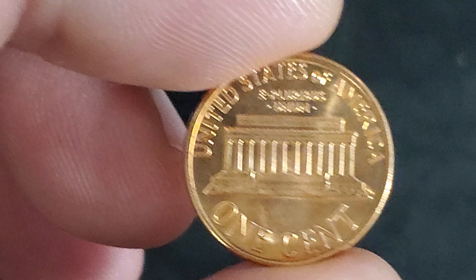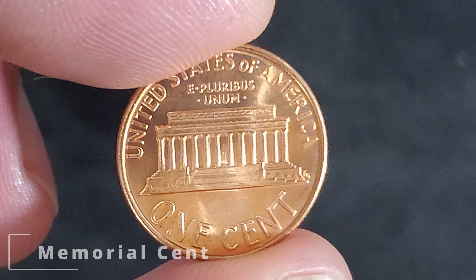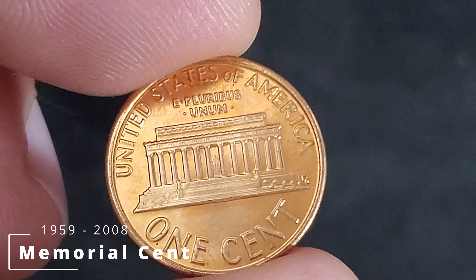In 1959, ostensibly to commemorate Lincoln's 150th anniversary of his birth, the reverse was changed to display the Lincoln Memorial in Washington, D.C.